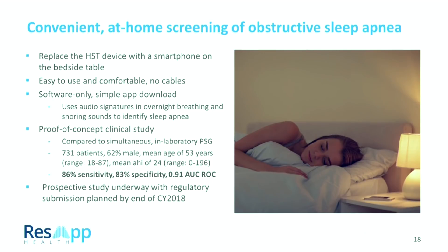We see a significant opportunity to simplify that whole process by using a smartphone on the bedside table — that's all we require. You press go when you go to sleep, wake up the next morning and it has the results. No cables, doesn't affect how you're sleeping at all, it's only software. Using audio signals looking at breathing and snoring sounds — both signatures and patterns — we're able to diagnose sleep apnea at roughly 86% sensitivity and 83% specificity. We believe these are accurate enough to launch a product for home screening of sleep apnea, and we're pushing forward with a prospective study with plans to submit for regulatory approval by the end of this calendar year.